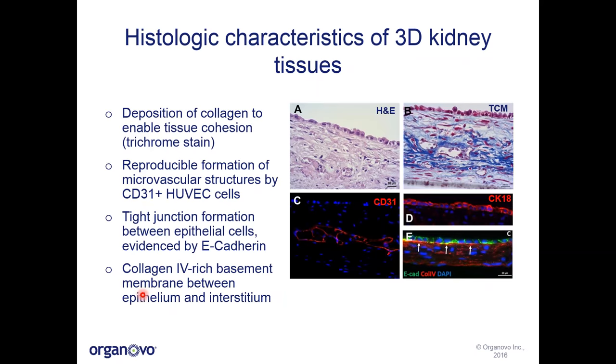I'd now like to walk you through some of the key features of the 3D kidney tissues. Shown here is an H&E hematoxylin and eosin stain showing the interstitial layer of the tissue supporting a layer of polarized primary human proximal tubule epithelial cells. From this stain we see nice cellular density, but also quite a bit of collagen deposition as would be observed in vivo surrounding the proximal tubules. When we confirm this using trichrome staining for extracellular matrix, we see really nice ECM deposition surrounding endothelial cell networks that form in the middle of the interstitium, as well as supporting the primary proximal tubules.